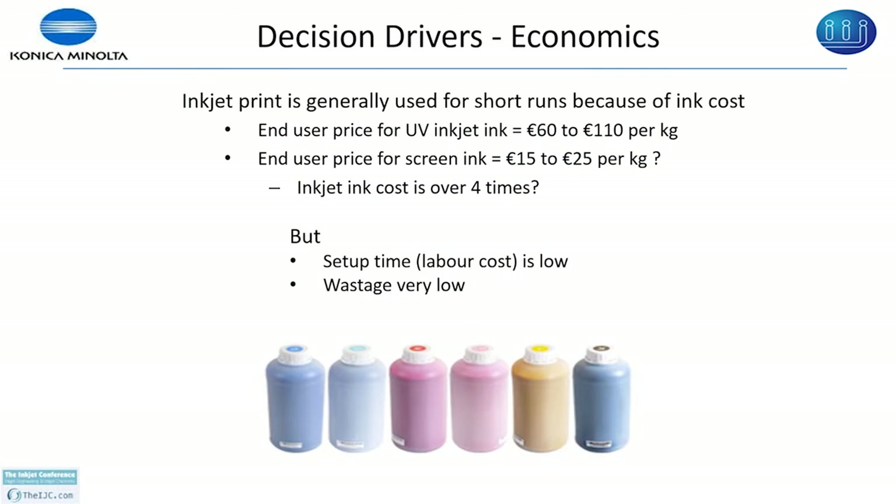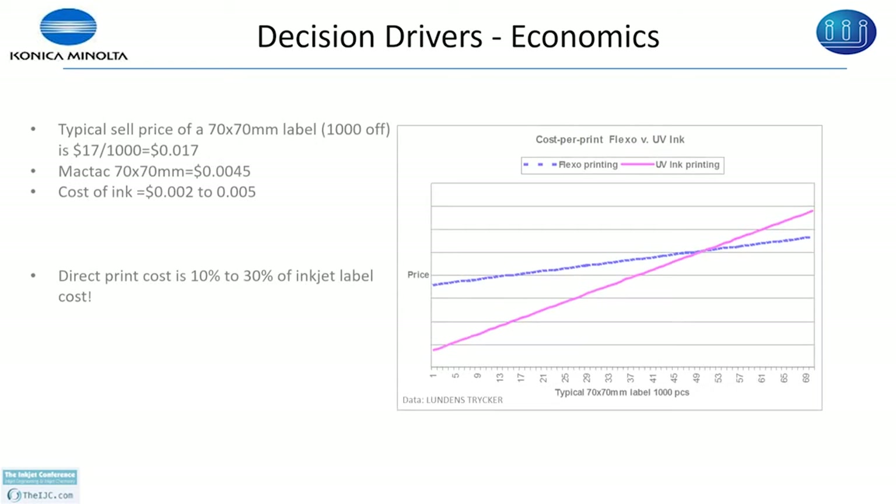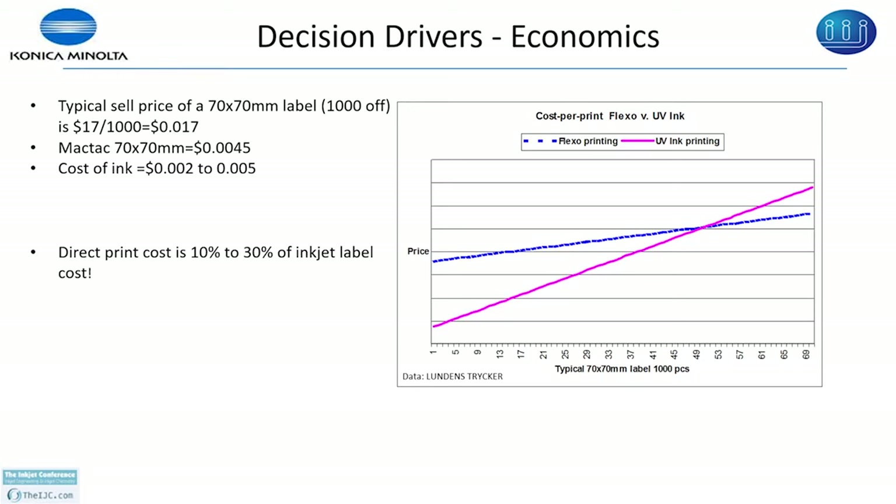The setup time for inkjet is very low. This data is from London Tricker based on flexo printing of labels for flexo and UV. If you look at the crossover point, it is around 50,000. For flexo to be economical, you need more than 50,000 labels to be printed. For inkjet, less than 50,000 is enough because of the setup cost. So the economics will get better if you can print direct to the product without any label, especially if you can increase speed or add image quality.